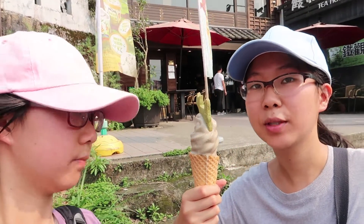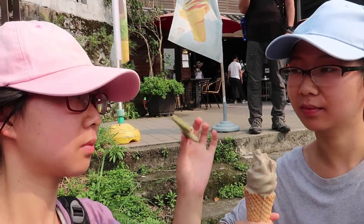What flavor did you get? I got the black tea one — it's a te guanyin flavor — and they gave us a cookie on top. It's not a very good ice cream though; it's quite doughy.